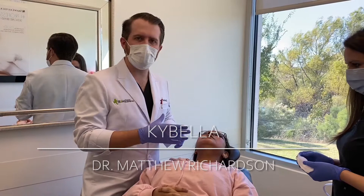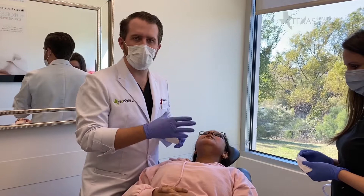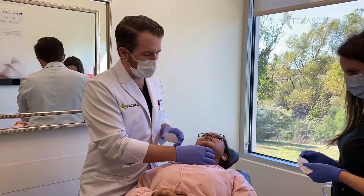Hi, Dr. Richardson here at Texas Facial Aesthetics. We're doing a Kybella injection today, so this is actually round two for this patient. We did a first injection series about one month ago and injected some Kybella underneath the chin.